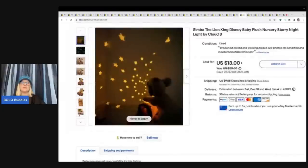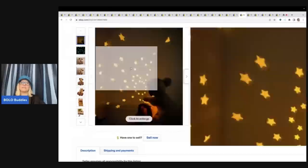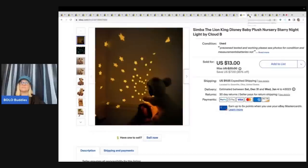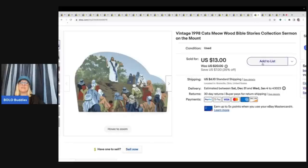This is the Simba Starry Night by Cloud B — I showed a picture of the stars, it's a super cute little toy. I got this at the Goodwill bins and took a best offer of $10 plus shipping. Next is an Octonauts Octopod replacement sea creature — the green eel — for which I took a best offer of $5 plus shipping after parting out a lot of Octonauts stuff from a garage sale. Then there's a vintage 1998 Cat's Meow Wood Bible Stories collection I sold for a best offer of $10 plus shipping, sourced at a garage sale for 50 cents.